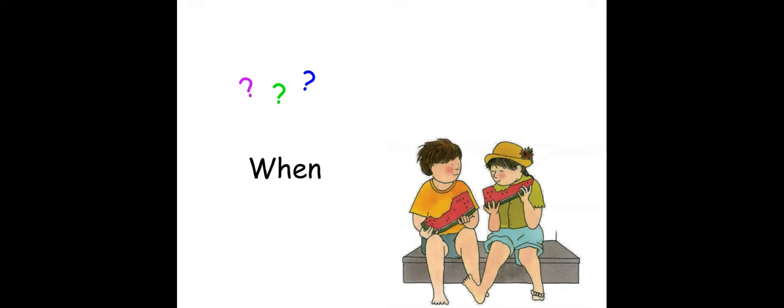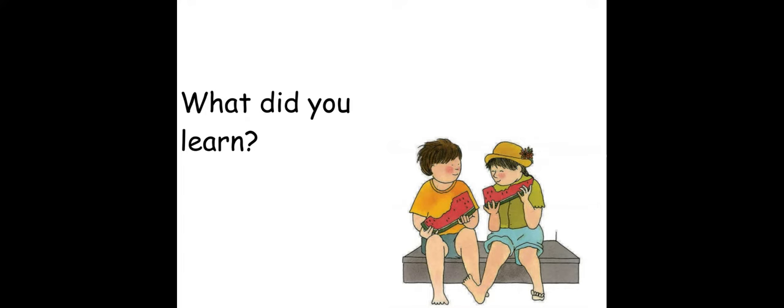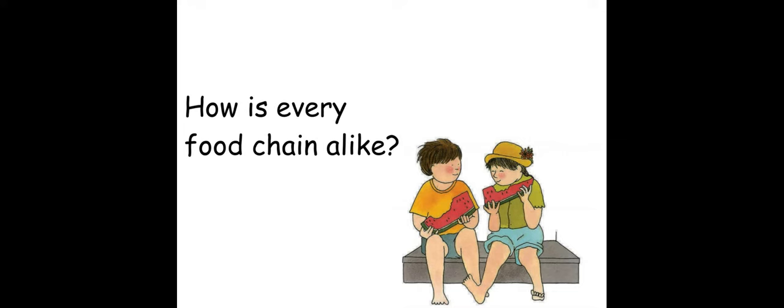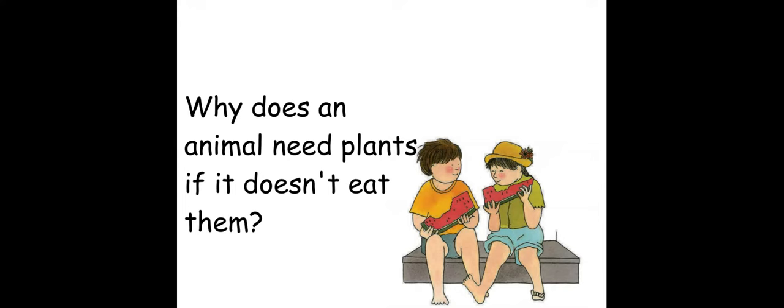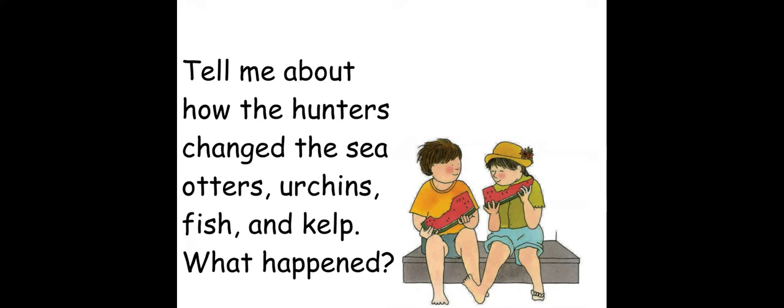What did you learn? What did you think was important to know from the book? What is a food chain — what can you tell me about it? How is every food chain alike? How are they different? Why does an animal need plants if it doesn't eat them? And lastly, tell me about how the hunters changed the sea otters, urchins, fish, and kelp — what happened and how did the hunters change their lives?